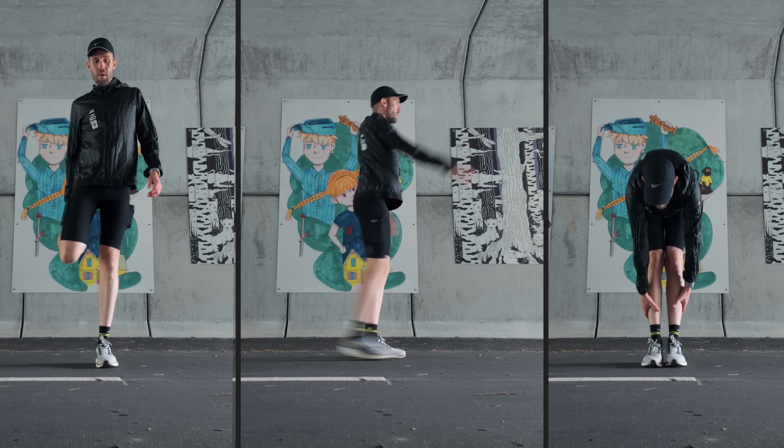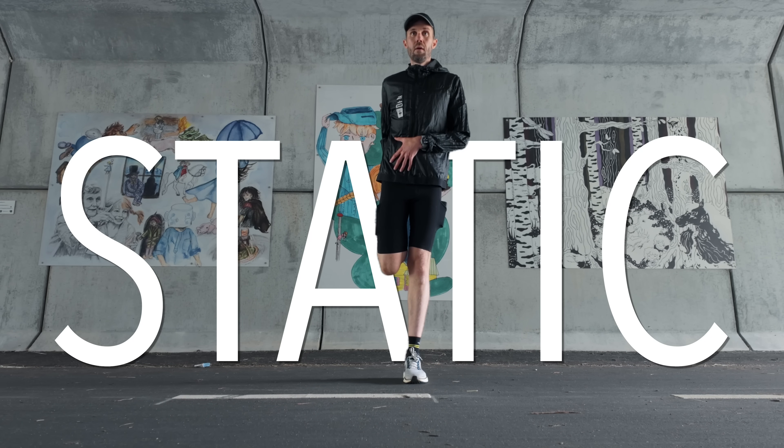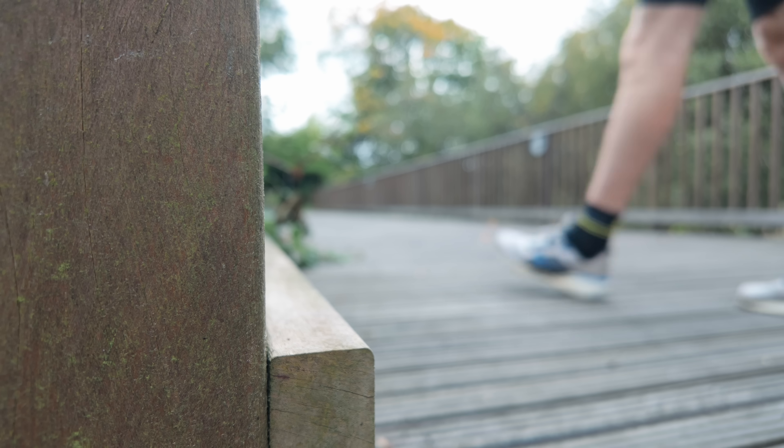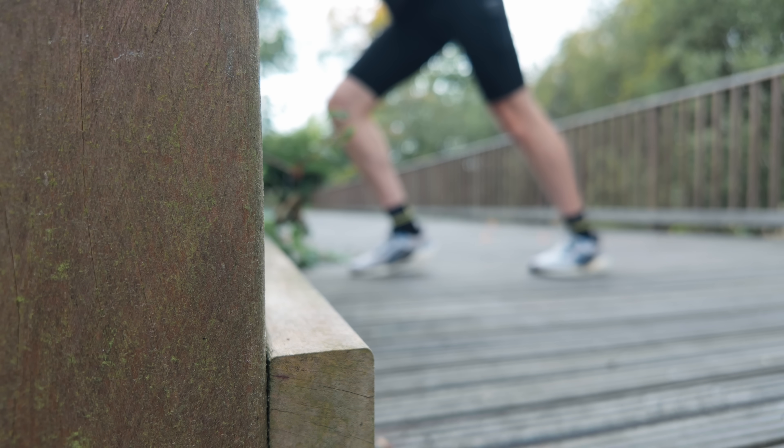So first things first — what even is stretching in scientific terms? There are basically three different types of stretching. The first one is called static stretching. This is what most people think about when they talk about stretching. You move into a position where your muscles feel stretched, and then you keep it there, usually for 15 to 60 seconds. Think of touching your toes and just staying there. It can be done on your own or with the help of a partner.